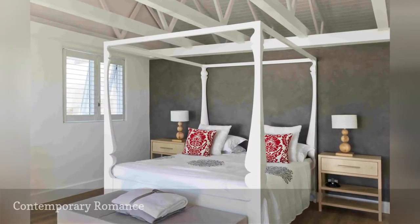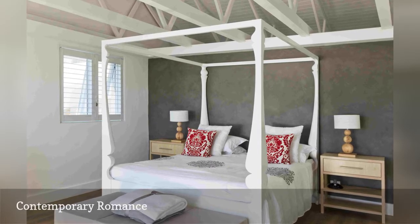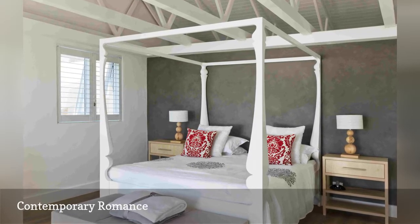Mix contemporary with industrial with romantic and what do you get? This very appealing bedroom, that's what.